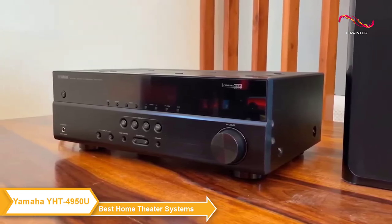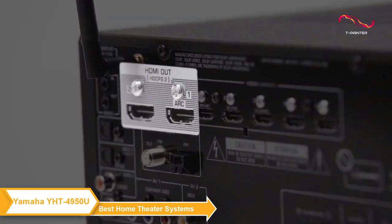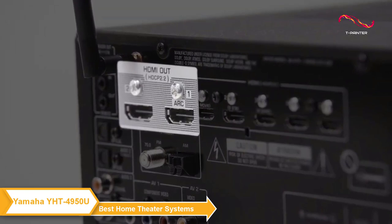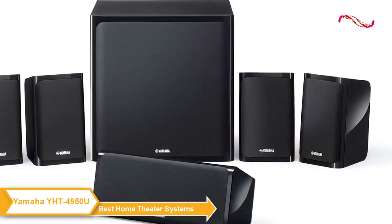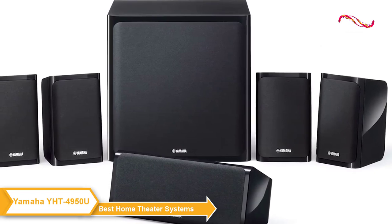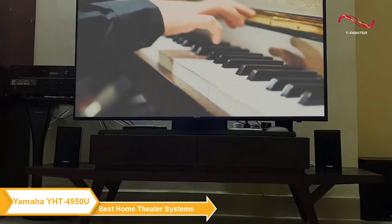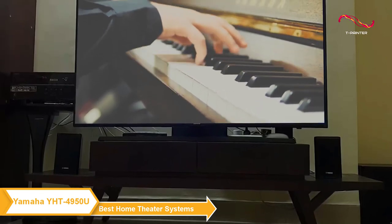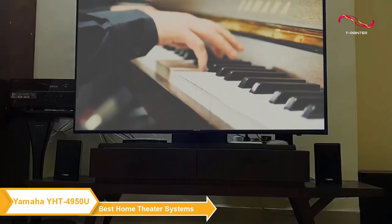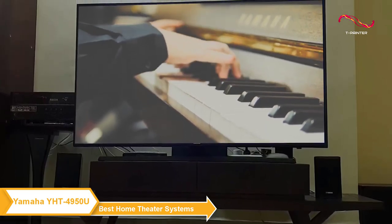However, it does not include Wi-Fi. The system also has four HDMI inputs and one output so you can easily connect all of your devices. Overall, the Yamaha YHT4950U is a fantastic option for anyone who wants to elevate their home entertainment experience. It offers immersive sound, clean design, and easy connectivity. If you're in the market for a new home theater system, I highly recommend checking this one out.